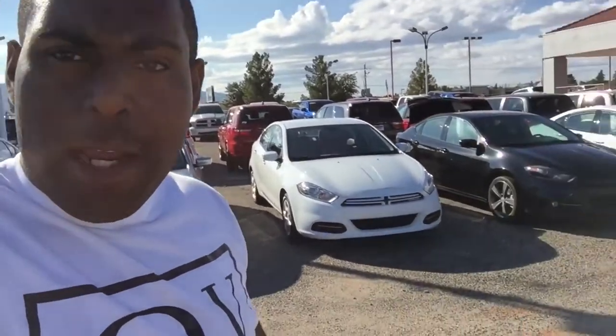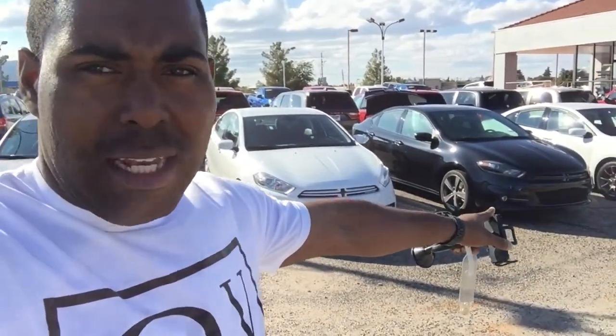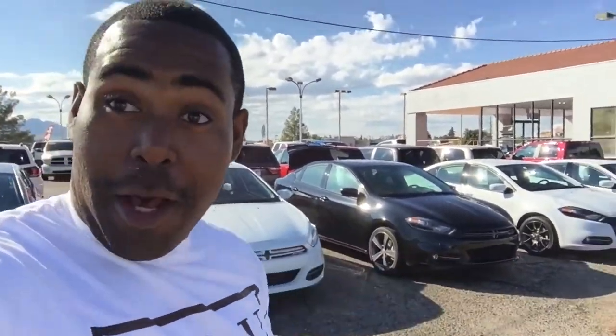Welcome back YouTubers. We're here today at Donovan Dodge, like I've been for most of the Saturday, and today we're gonna take out the 2015 Dodge Dart GT. Let's go.